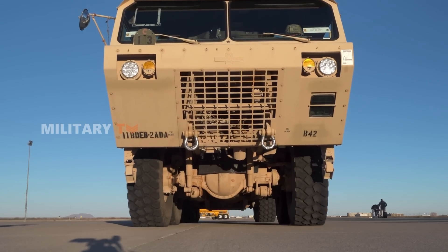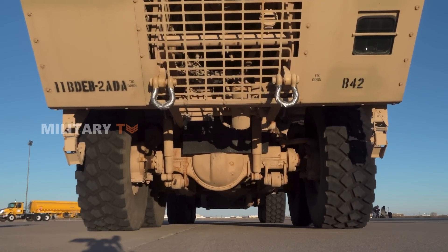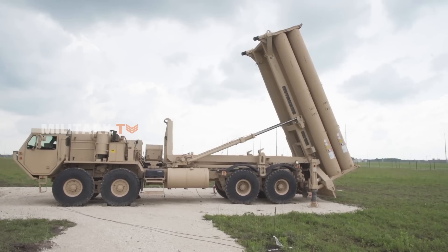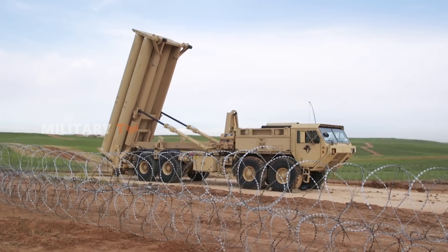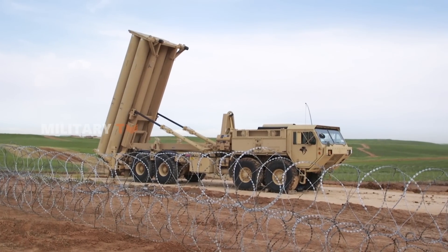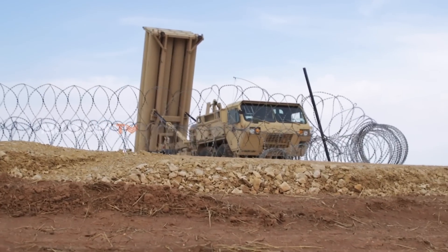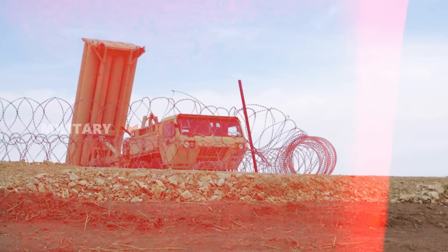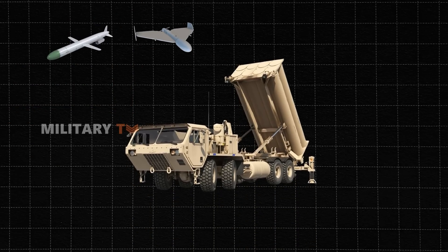The fact that it's mobile adds flexibility in deployment, especially in tactical scenarios where quick repositioning is needed. However, despite these advantages, THAAD has some significant limitations. Designed specifically for ballistic missile defense at high altitudes, it struggles with lower-altitude threats like cruise missiles and drones. This specialization means that THAAD excels in its niche, but lacks the flexibility to handle a wider range of aerial dangers.